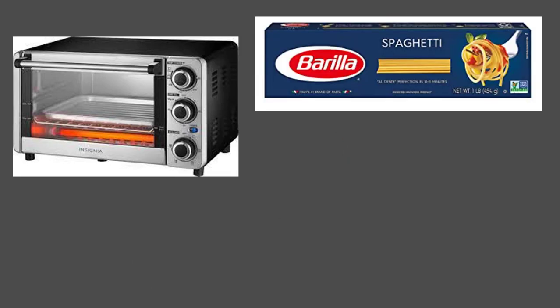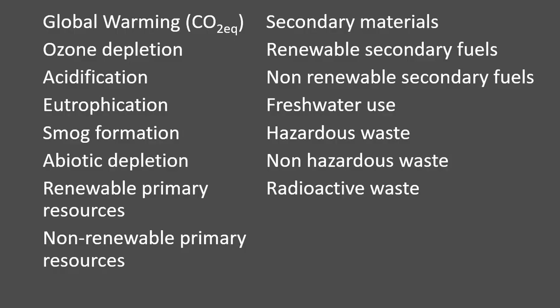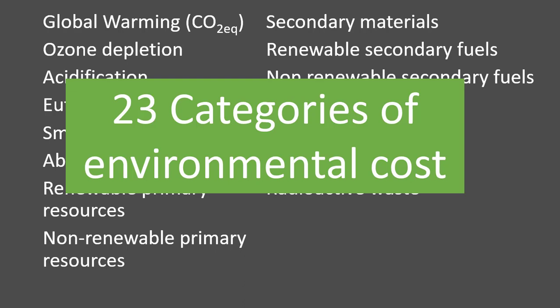What an EPD is — if I take something like a toaster oven, a box of pasta, or a load of concrete, there are materials needed to make that, there is processing, there is transportation. An EPD takes into account all of those things together and puts them into some categories — some costs. It actually looks at things like global CO2, ozone depletion, hazardous waste, smog — basically 23 different categories of environmental costs. That's what the EPD does.